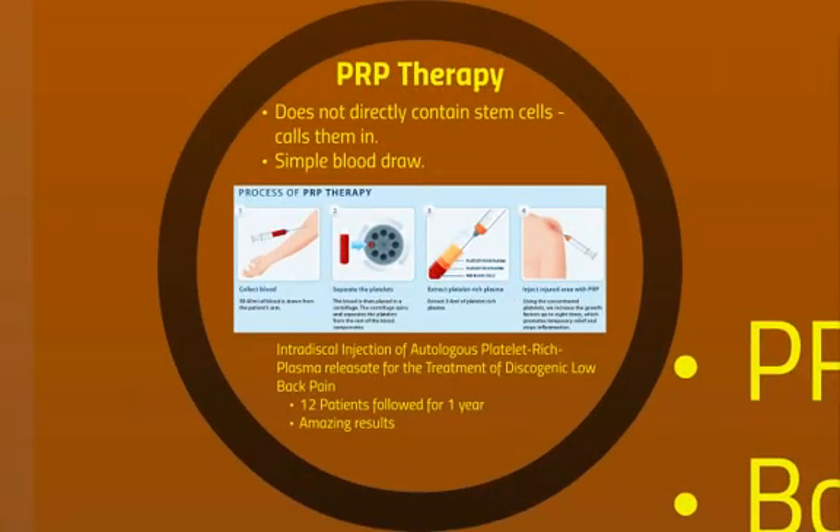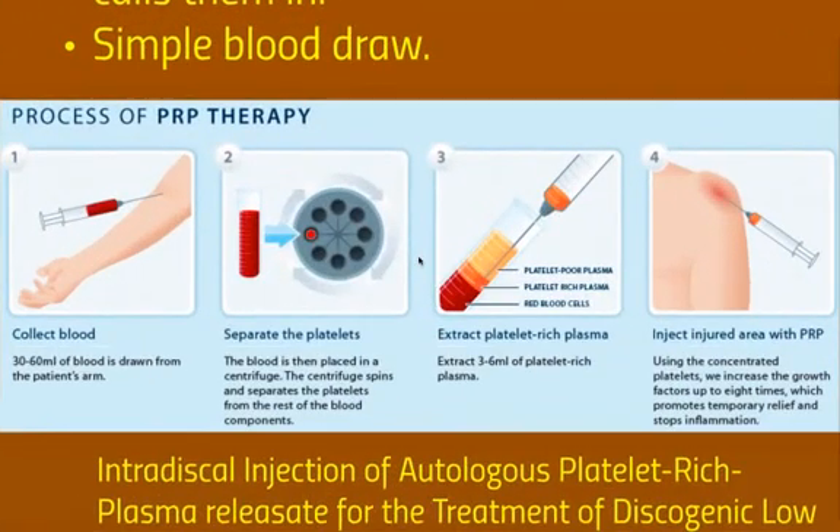PRP therapy is known as platelet-rich plasma therapy. It does not directly contain stem cells — when you put those into the disc, it actually calls them in from the body. It involves a simple blood draw. The blood is collected from your arm, 30 to 60 cc's. The platelets are separated out by a very quick spinning called centrifuging for about 10 to 15 minutes, and the middle layer that results is the platelet-rich plasma. So you end up with about five cc's from the 60 — that is what you want — and then that's injected into the disc.